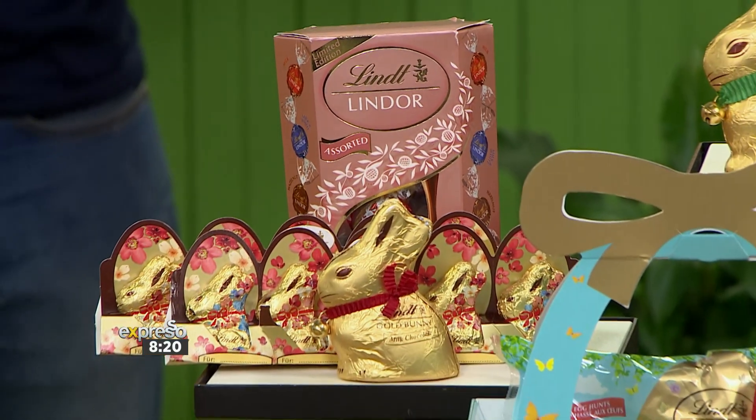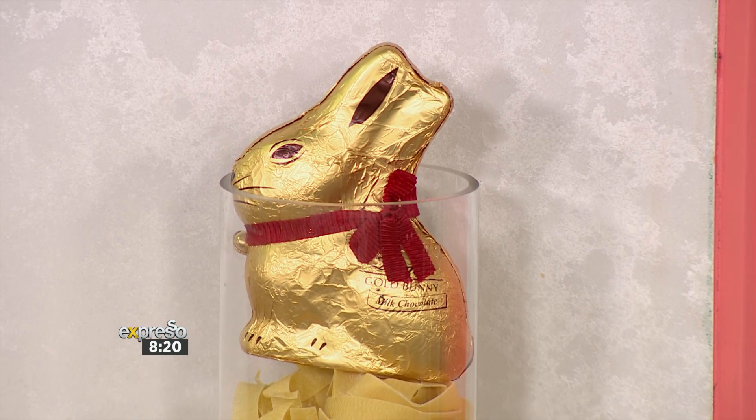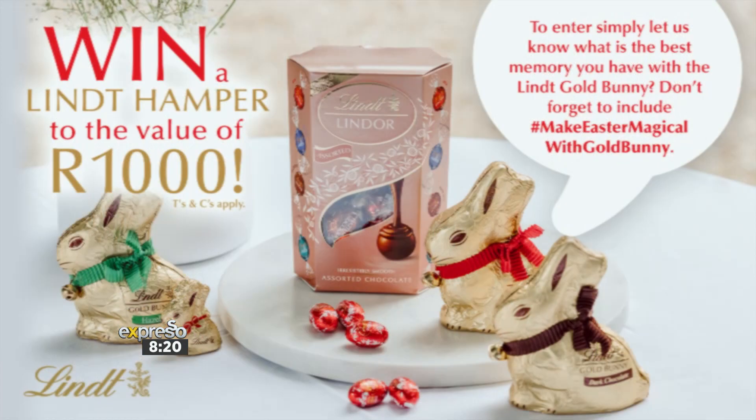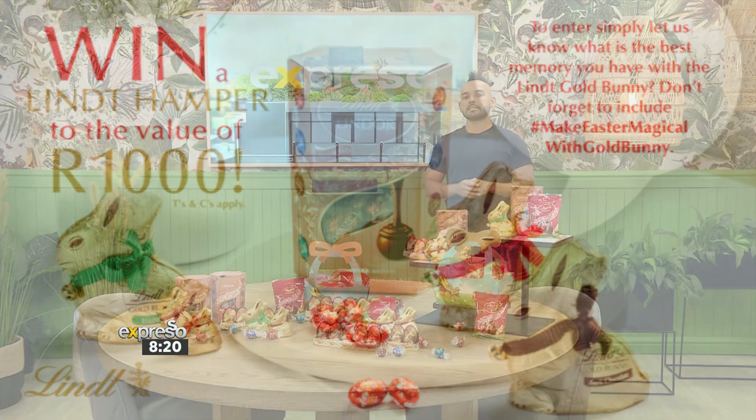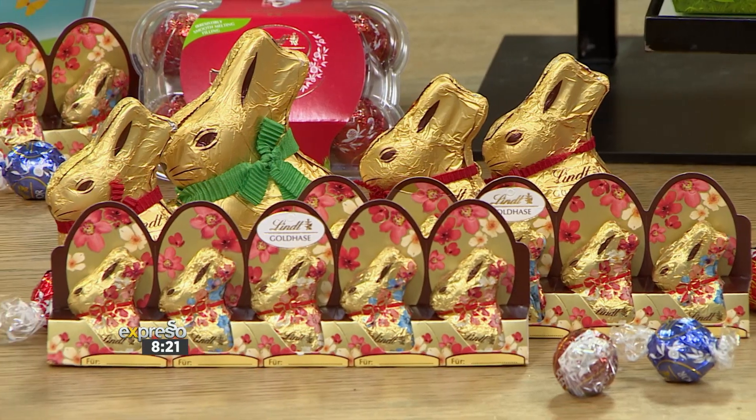In the spirit of Easter, we are giving away a fantastic Lindt Easter hamper to the value of 1,000 Rand. We have hidden a Lindt Gold Bunny somewhere in the studio. Now, when you spot the bunny, reply to the competition post on our Facebook or Instagram page and let us know where you saw the Lindt Gold Bunny hiding. Remember to use the hashtag MakeEasterMagical. T's and C's can be found on expressoshow.com. Keep your eyes peeled because you could be a winner.